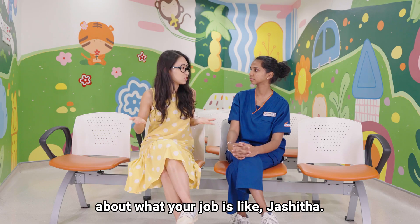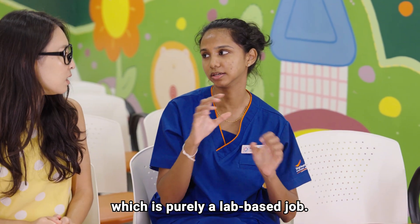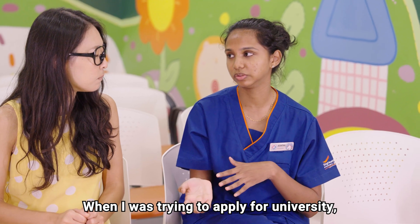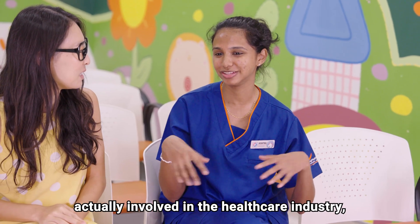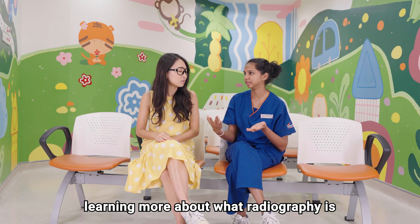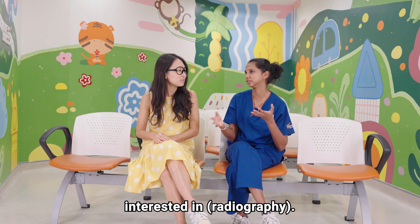What got you interested in radiography? When I was in poly, I was studying biomedical sciences, which is purely a lab-based job — it can be quite mundane with very little human interaction. When I was applying for uni, I was finding out more about allied health. One of my lecturers was actually a radiographer. The common misconception is that we are like radio DJs. Most people don't know we are actually involved in the healthcare industry as part of the imaging team. I realised radiography brings together my two interests — science and photography — and being able to make a difference in patients' lives is something that got me interested.